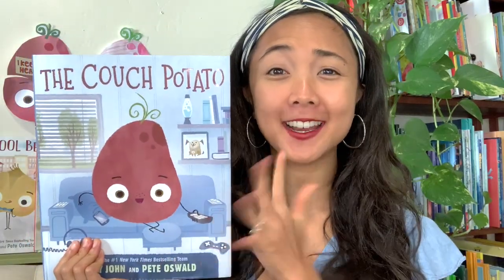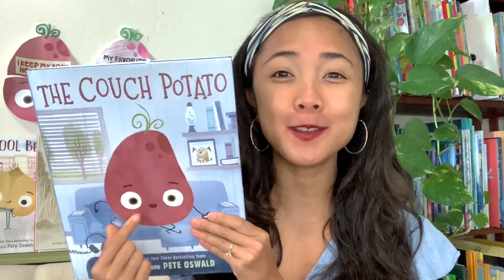Hey everyone, Maya here from My Storybook, and welcome to today's Interactive Read Aloud. Today I have a very exciting new story featuring a brand new character in one of my favorite series. You may remember my friends the Bad Seed, the Good Egg, and the Cool Bean. They are so funny and teach great lessons about taking care of yourself, being kind to others, and being a cool friend.